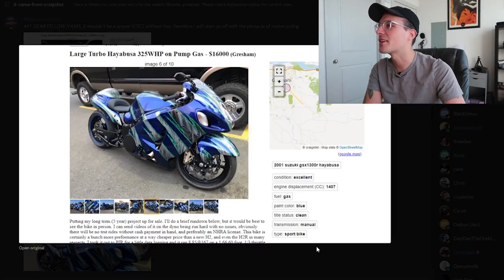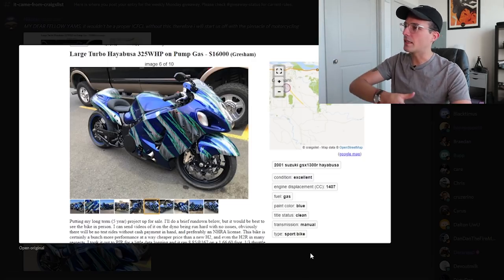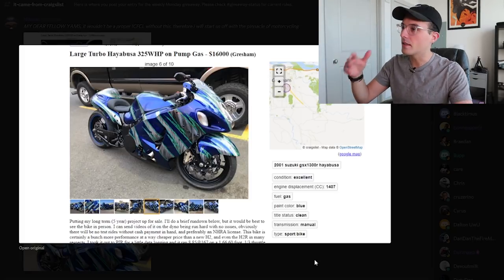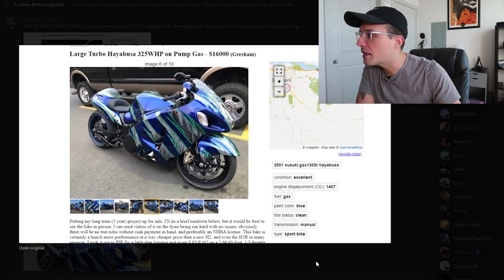325 wheel horsepower on this sucker on pump gas. On pump gas, dude. You go out to the gas station, put 87 in this thing, and it makes 300 horsepower to the wheels — can you believe it? So we've got the classic Busa boy graphics here, neon green with blue, the kind of Monster Energy kind of scratches on the fairings. You know what I mean?